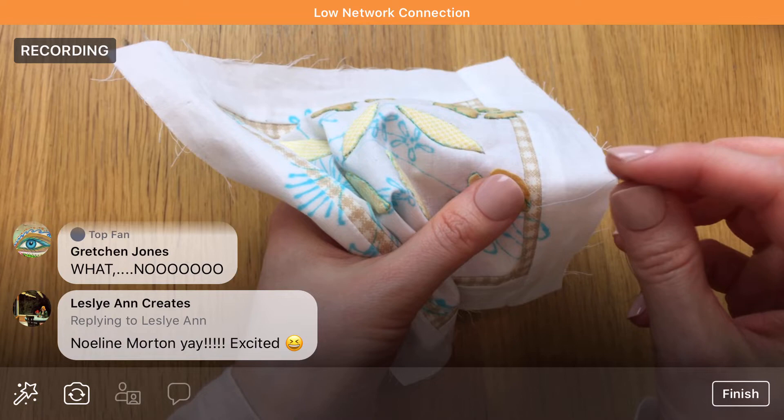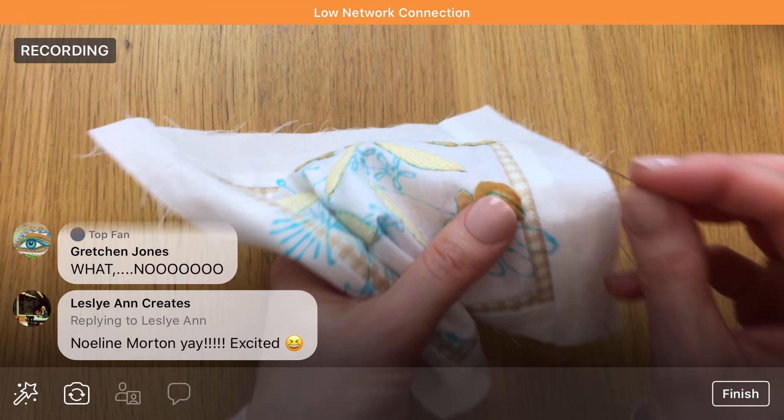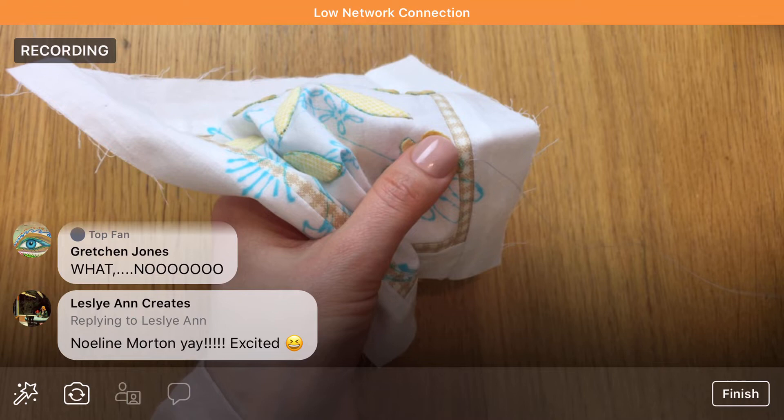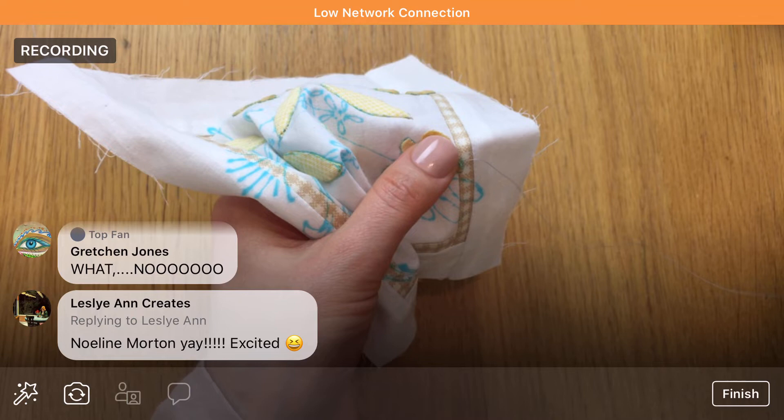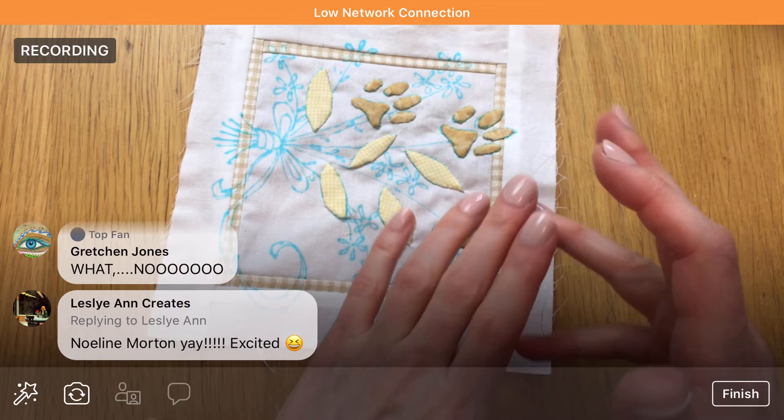Let me know if you guys are popping back on. I think we might be off for the evening here. I'll hang out here for a few more minutes and see how it goes. I'm going to come off and then come back on.